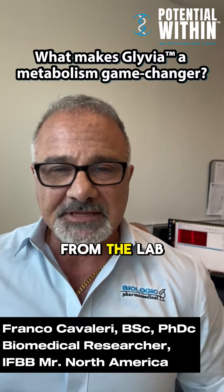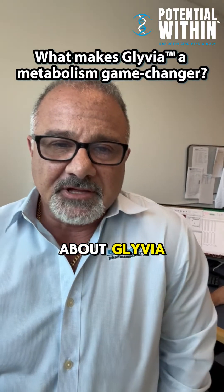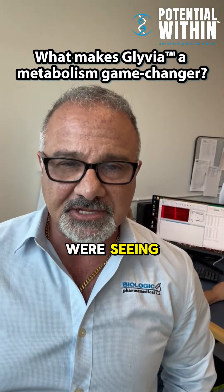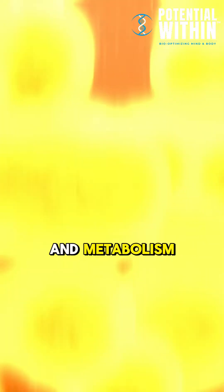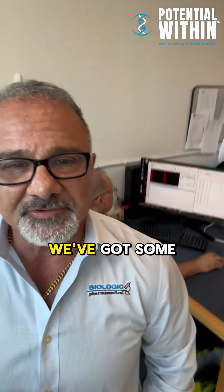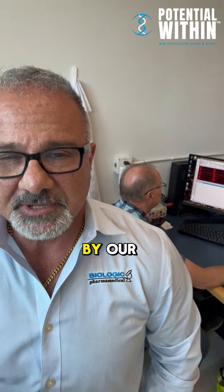Franco Cavallari coming to you from the lab at Biologic Pharma Medical. Talked to you a little bit about Glivia and some of the promising results we're seeing in the context of energy management and metabolism. Right here behind me we've got some rudimentary results being showcased by our amazing Dimitri.